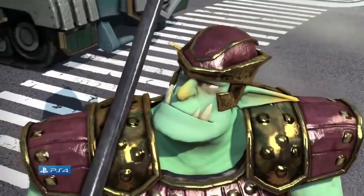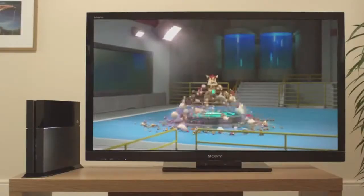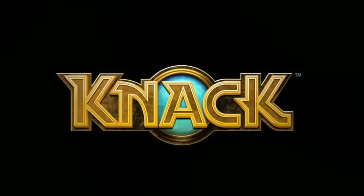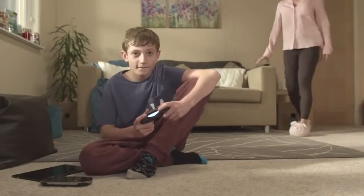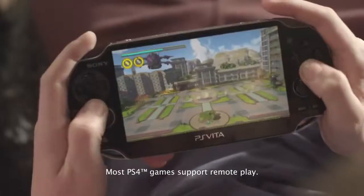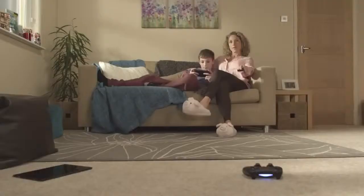Wield special powers, battle goblins, and transform into a gigantic wrecking machine in Knack on PlayStation 4. And when someone else in your home wants control of the TV, just pick up your PlayStation Vita and carry on playing from where you last left off via remote play.